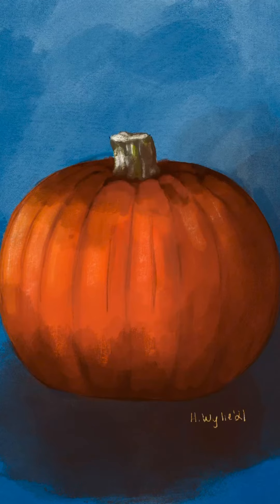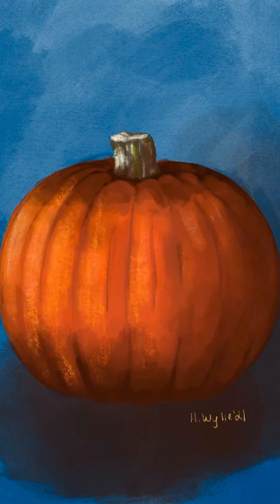Growing up, I was told that the jack-o'-lantern was carved to ward off evil spirits that wandered the earth on Halloween night. And I guess there's something about that lit face that keeps the spirits of the dead away too.